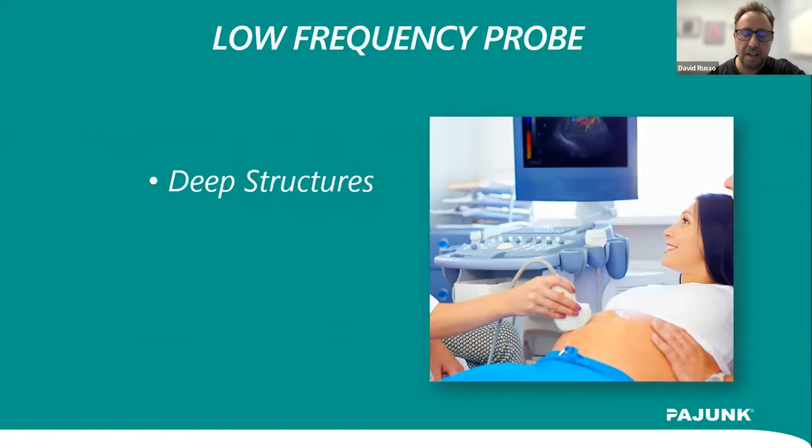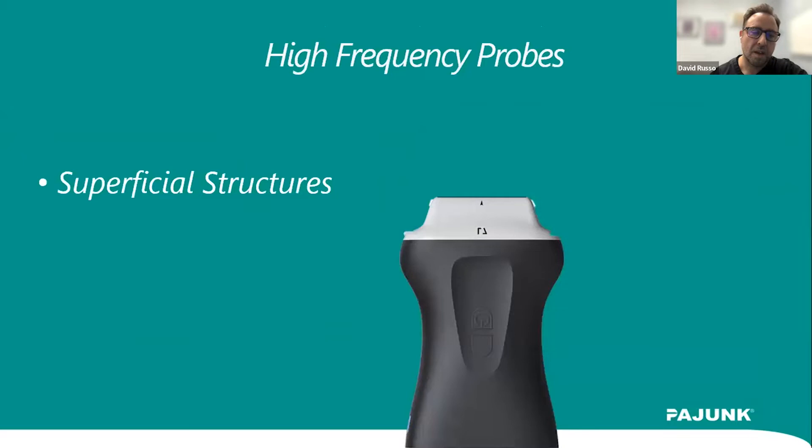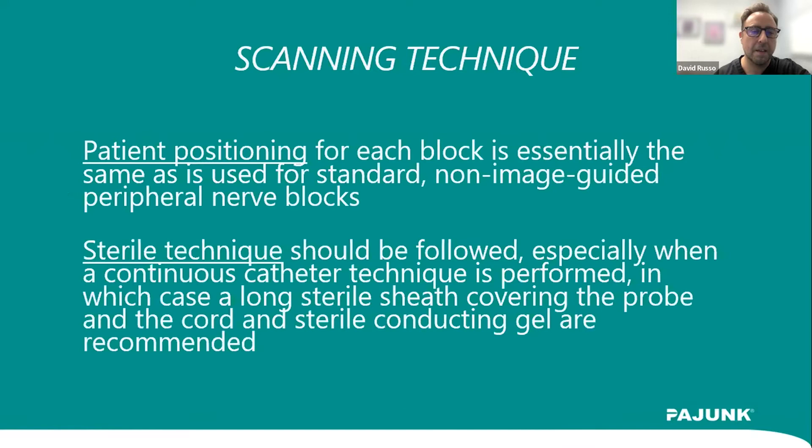Lower frequency probes are great for analyzing deep abdominal structures. High frequency, short platform linear array transducers are very good for looking at muscles, tendons, ligaments, and relatively superficial musculoskeletal structures. A little bit about scanning technique: unlike other diagnostic modalities, ultrasound is very much operator dependent. You have to be thoughtful about patient positioning — many of the procedures and injections mimic the setups for anatomically guided procedures, but you also have to consider the ergonomics of the space you're working in.